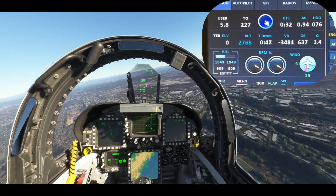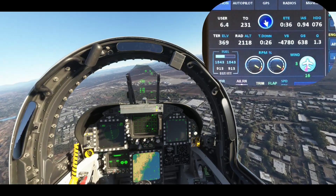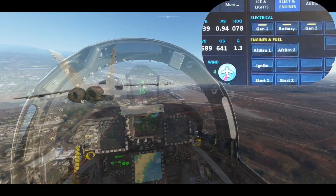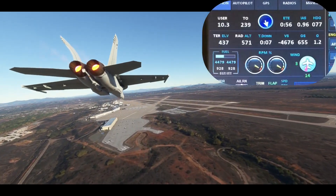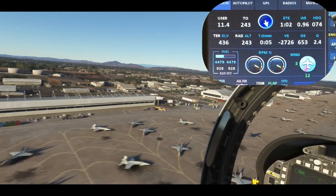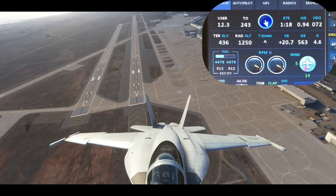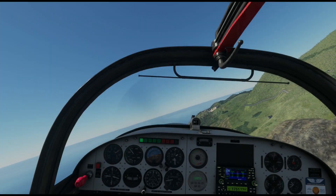This is Ghost Rider requesting a flyby. Negative Ghost Rider, the pattern is full. No, no ma'am, this is not a good idea. Sorry Goose, but it's time to bust a tower. Well, that's enough flyby for one day.